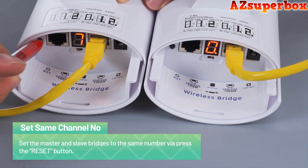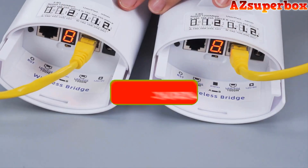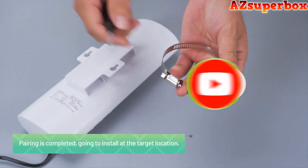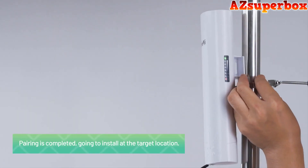Don't forget to check the descriptions for links to the wireless bridges we discuss. And if you find this video helpful, be sure to press that subscribe button to stay updated with our latest content. We appreciate your support and look forward to bringing you more valuable tech reviews and recommendations.